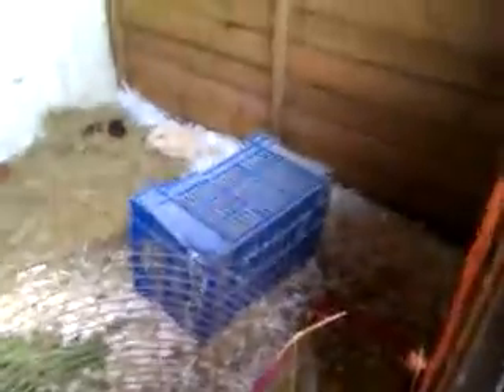We like our guinea pigs, don't we? We like our guineas. That reminds me, I'll bring a sack of food in in a minute.